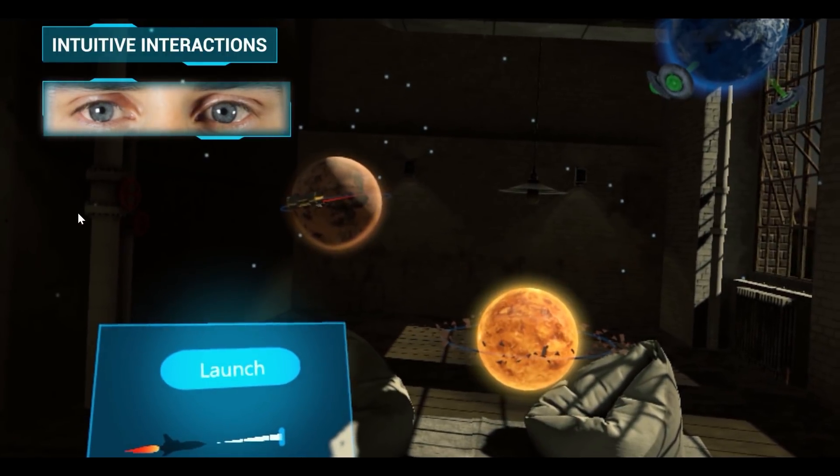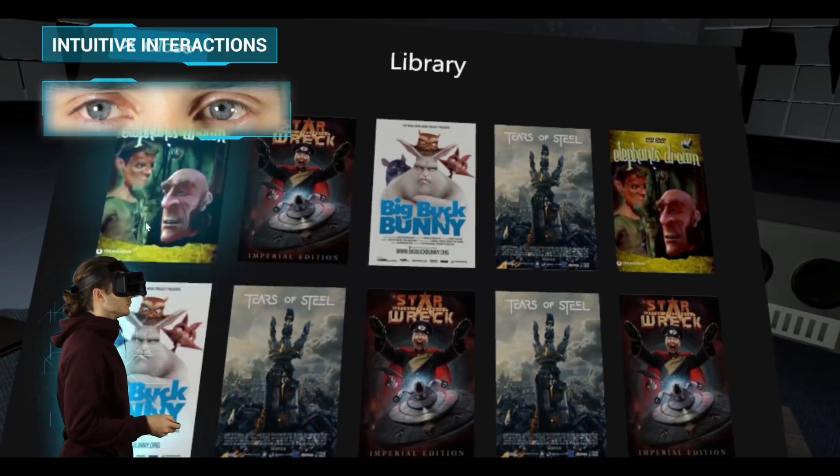Most of all, it unlocks game-changing new possibilities set to change the way you see VR.